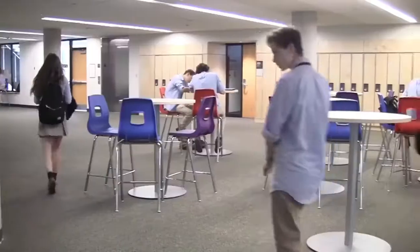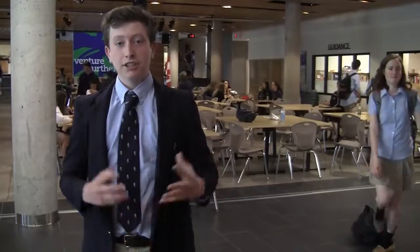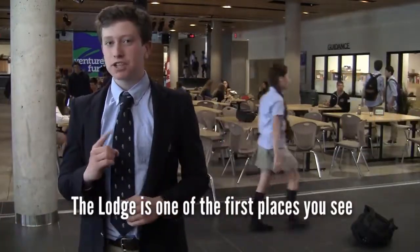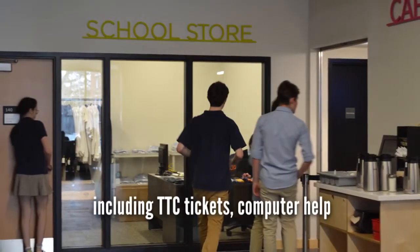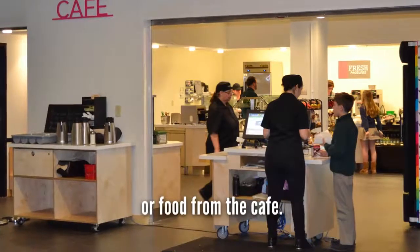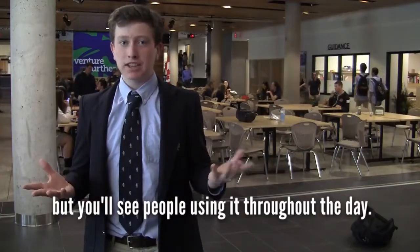The cruiser tables and breakout rooms are just two of the new social spaces in the new building. The new building has tons of new social spaces that are great for hanging out with friends during break or lunch. The Lodge is one of the first places you see when you walk into the school. You can get anything you need — your lunch, TTC tickets, computer help, or food from the cabin. It's busiest at lunchtime, but you'll see people using it throughout the day.